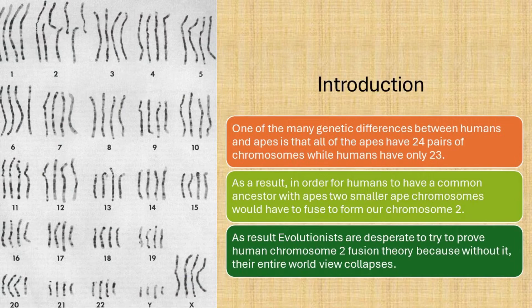One of the many genetic differences between humans and apes is that all apes have 24 pairs of chromosomes, while humans have only 23. As a result, in order for humans to have a common ancestor with apes, two smaller ape chromosomes would have to fuse to form our chromosome 2.